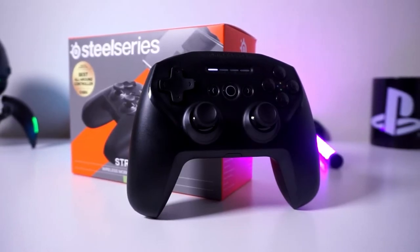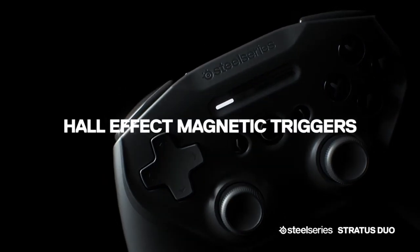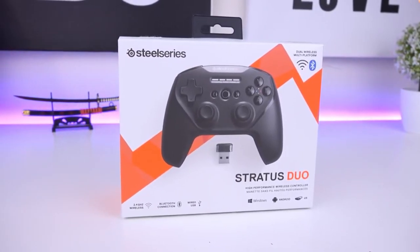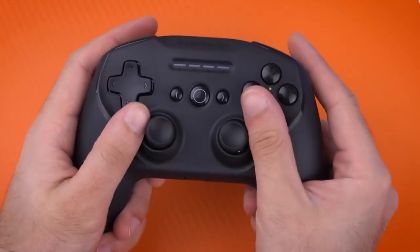Overall, this comfortable, full-size ergonomic controller is built to last a lifetime. Whether you're a casual gamer or a seasoned pro, the SteelSeries Stratus Duo is here to redefine your gaming journey.